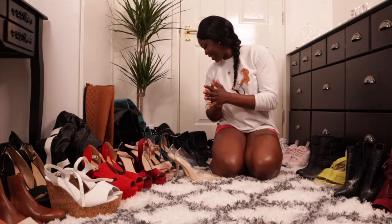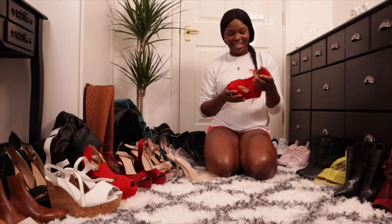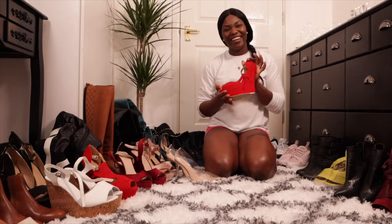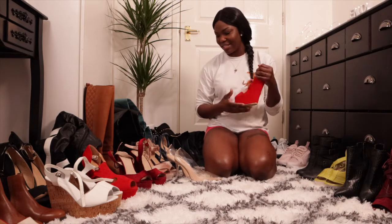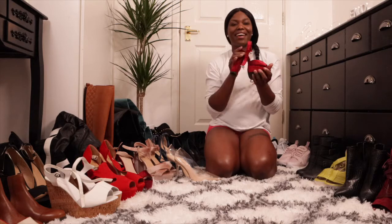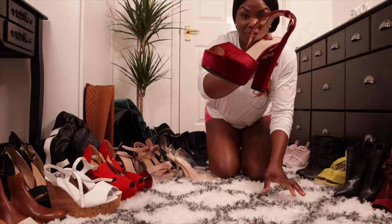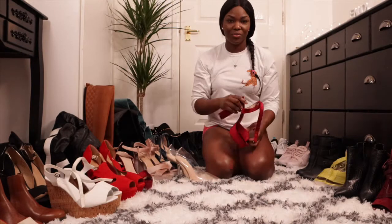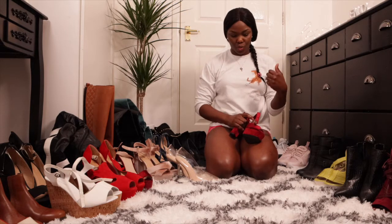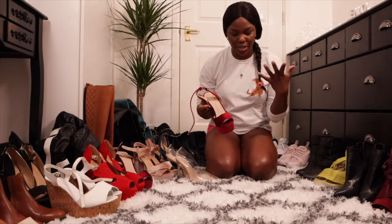What else am I showing you guys? I like this one as well — it's very nice, you can tell it's a wedge heel. And I like red, so I like this one as well. It's very comfy and nice. I'm going to try it on for you guys. It is suede and I love a suede shoe — let me put this on and show you guys what it looks like on my feet.